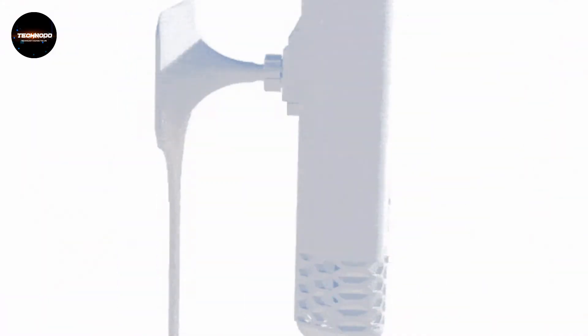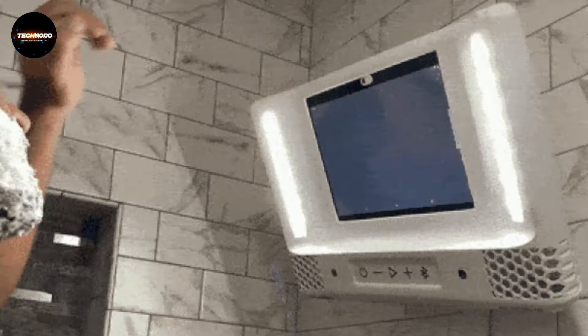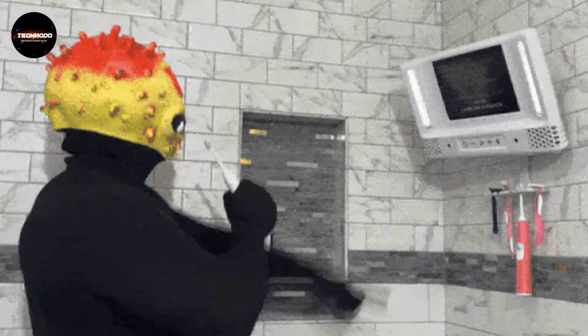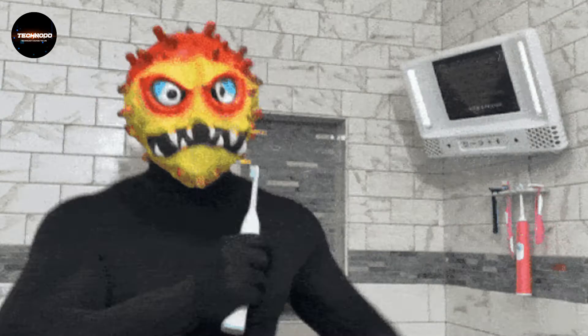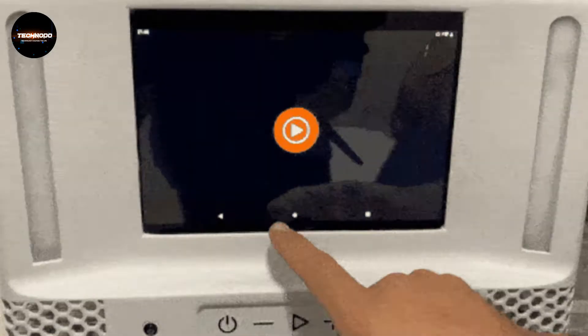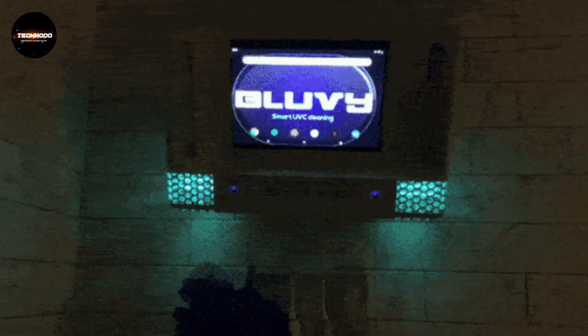Unlike mirrors, instead of reflecting light, the display emits light and works much better in foggy environments than mirrors. Zoom in for a closer look. Does your shower have good lighting?